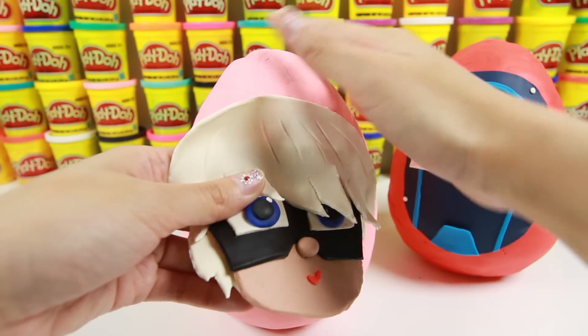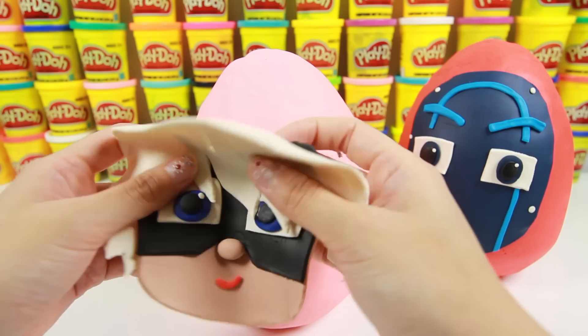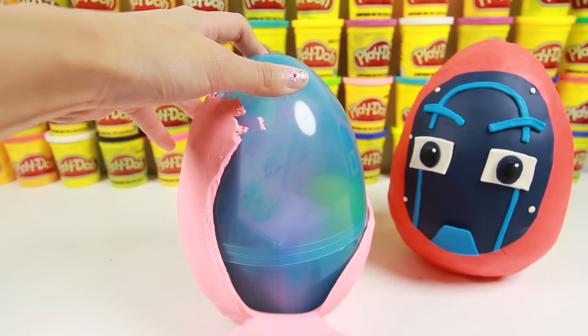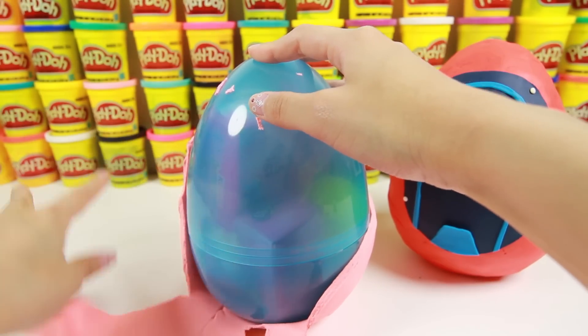Let's open this Luna Girl egg next! Luna Girl is a night villain who uses her Luna board to fly in the sky at night! Let's remove this pink Play-Doh and see what surprises are inside this egg!